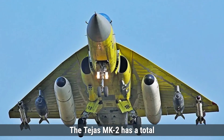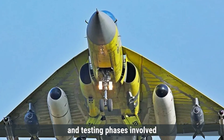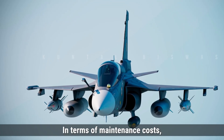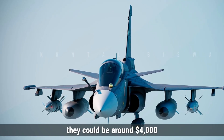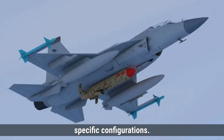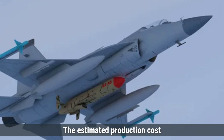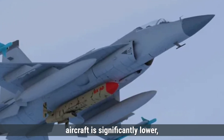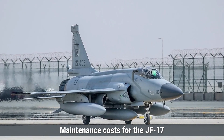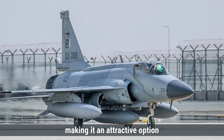Coming to the cost, the Tejas MK-2 has a total development cost estimated at around $600 million, accounting for extensive research, design, and testing phases. The production cost for each Tejas MK-2 aircraft is projected to be approximately $25–30 million, with maintenance costs around $4,000 to $5,000 per flight hour. For the JF-17 Block III, the estimated production cost is significantly lower, ranging from $15 to $25 million, making it an attractive option for developing countries. Maintenance costs for the JF-17 are generally reported to be lower as well, around $3,000 to $4,000 per flight hour.